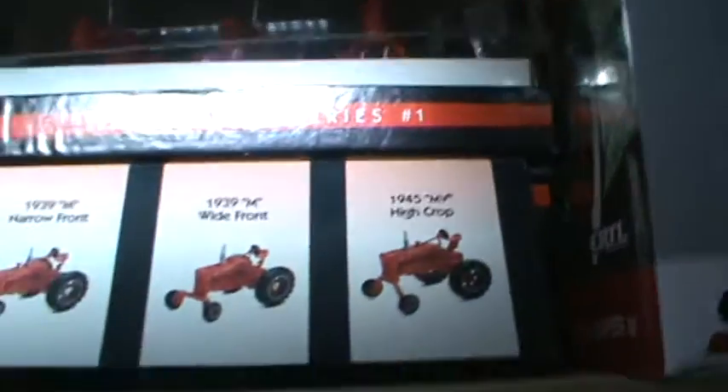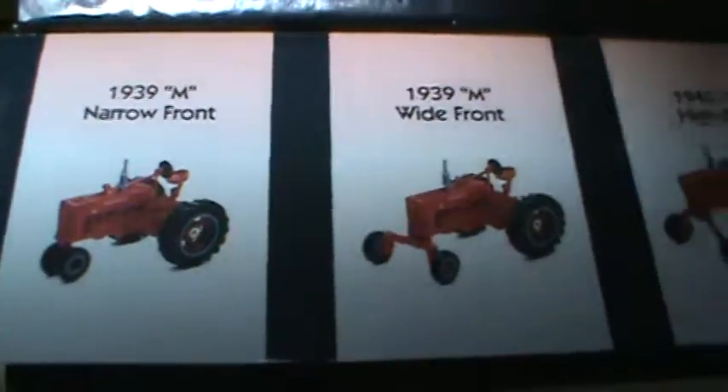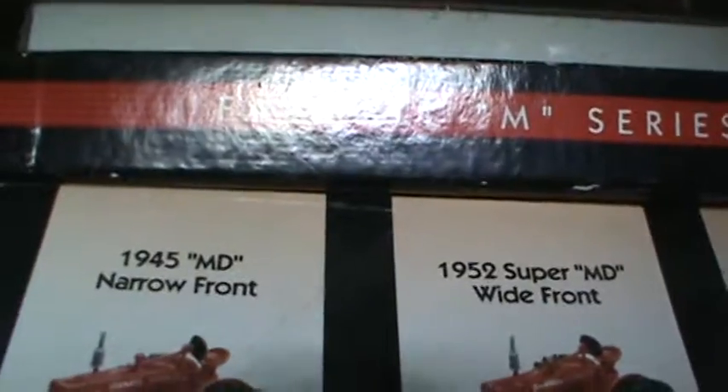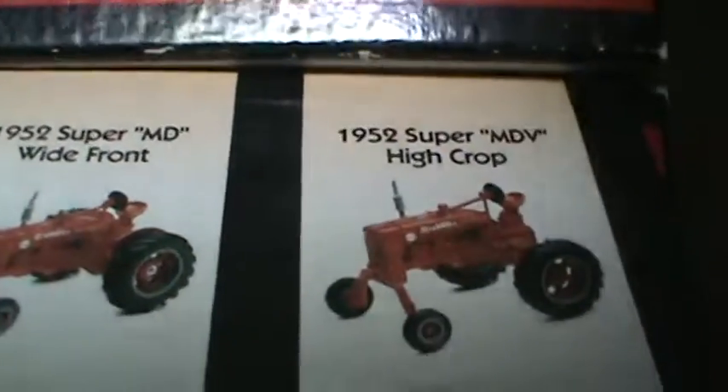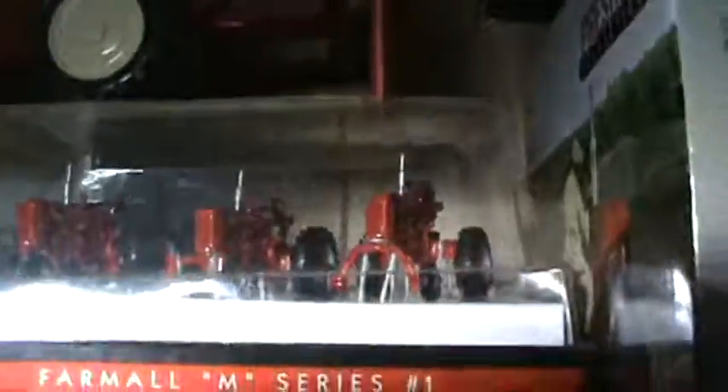There's an H — I found these online. I have two different sets of them. I have a Series 1 in the M: a '39 narrow front, '39 wide front, and an MV — '45 MV high crop. And up here, a '45 MD narrow, '52 MD wide, and a '52 MDV. They're just little — see them up next to the other stuff. The main collection is all 1/16th scale, but these are matchbox size. They come in a little display box and they're kind of neat.